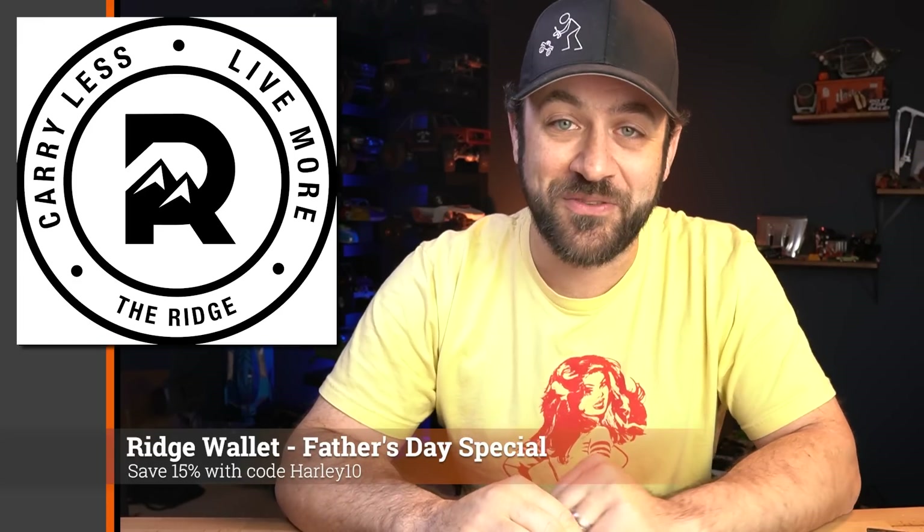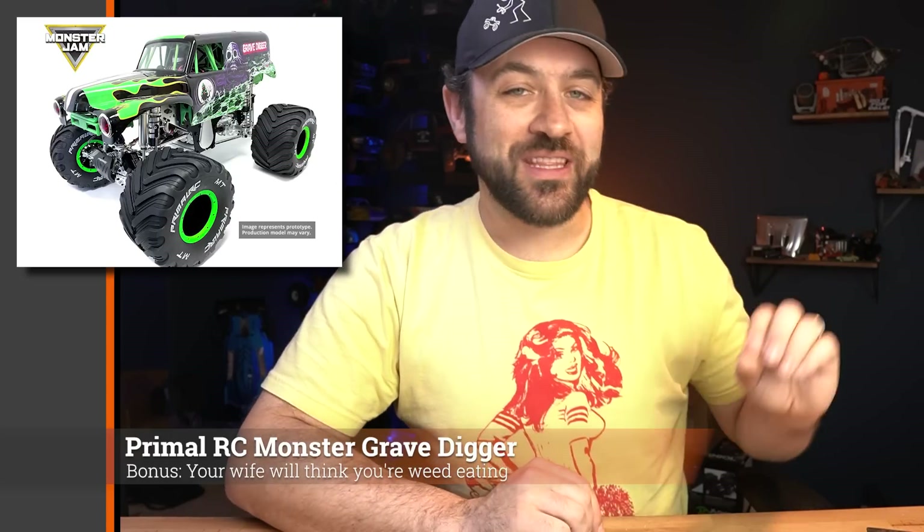I've been enjoying my Ridge Wallet for years. If you're looking for a Father's Day gift, this is a great one. Use code HARLEY10 to save 15% during their Father's Day promotion — link in the description below. Thanks again to Ridge Wallet for sponsoring the Scale News Update.